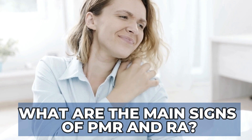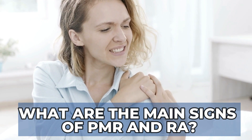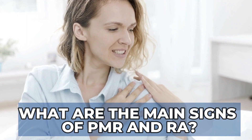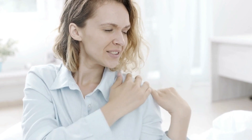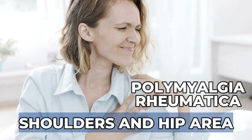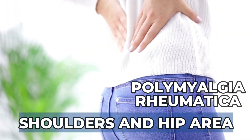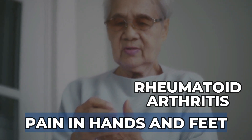What are the main signs of polymyalgia rheumatica and rheumatoid arthritis? Both PMR and rheumatoid arthritis can cause pain and stiffness in the joints. But while PMR primarily affects the shoulders and the hip area, in rheumatoid arthritis most patients will experience pain in the hands and feet.